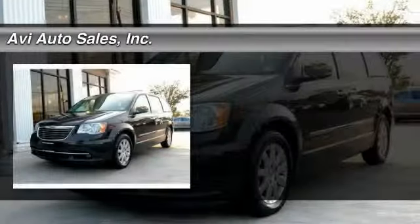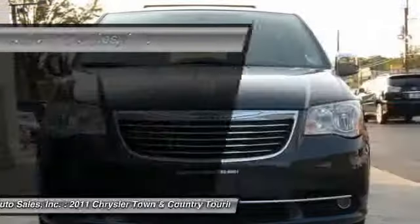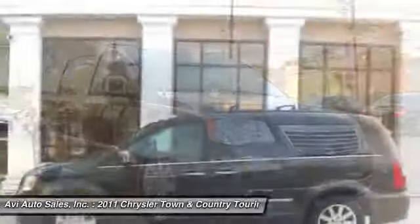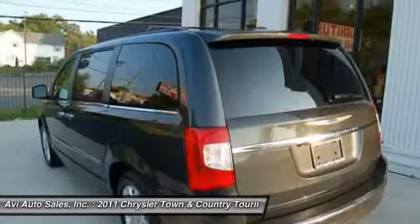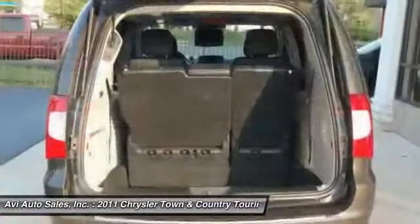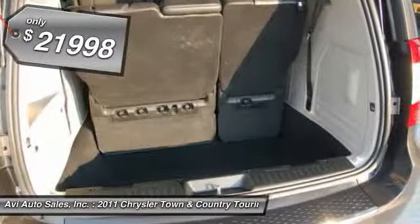The 2011 Chrysler Town & Country. Town & Country's V6 engine provides plenty of power while still providing the fuel efficiency you look for in a vehicle. Tow up to 3,600 pounds when your Town & Country is equipped with the towing prep package. Seat 7 comfortably and choose from stow-and-go seating or the innovative swivel-and-go seating, and is priced below $25,000.